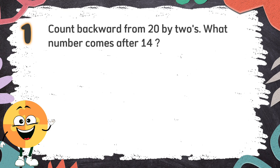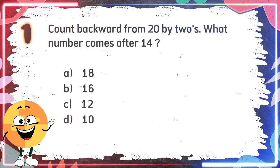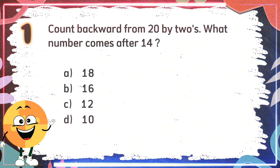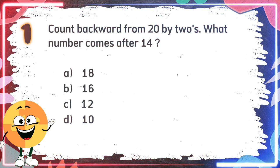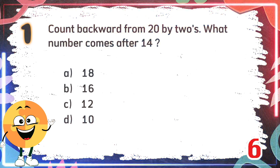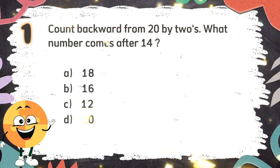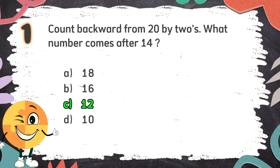Number 1. Count backward from 20 by 2s. What number comes after 14? The choices are A: 18, B: 16, C: 12, D: 10. The correct answer is C: 12.